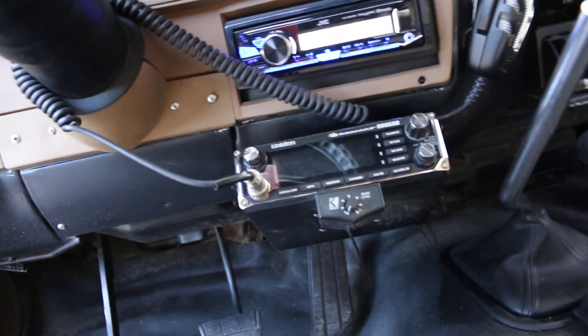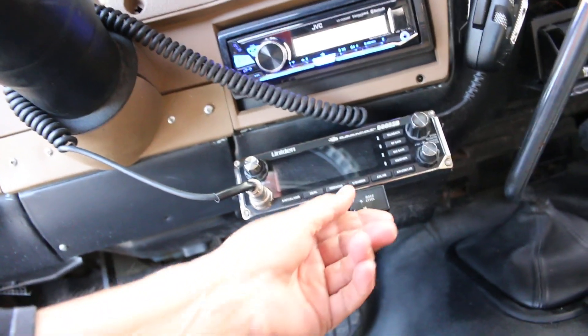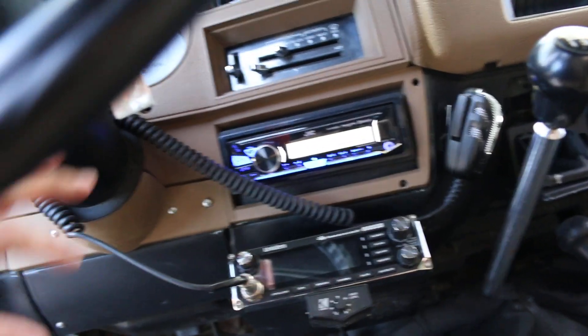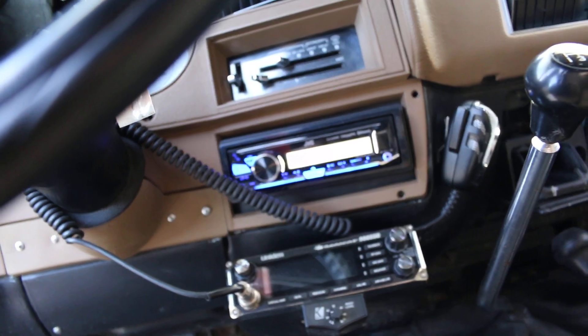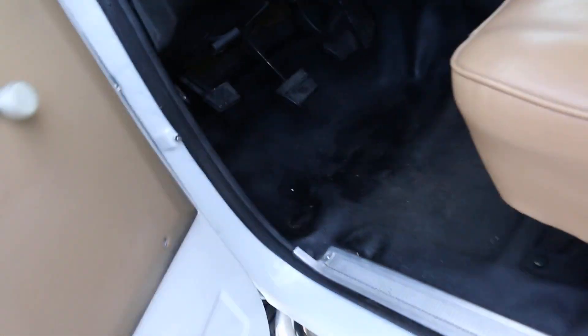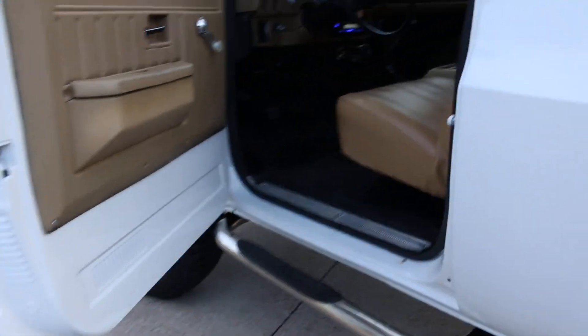It's got a granny four-speed from the factory. It's got a Uniden Bearcat CB and a base-level stereo. I haven't figured out how to turn the stereo on — it's a JVC — but we'll get that figured out. Basically it's a utility vinyl interior, rubber mat, granny four-speed, crank windows, the way a lot of people like them.